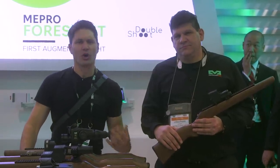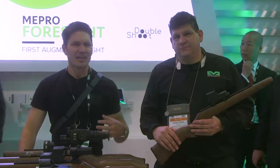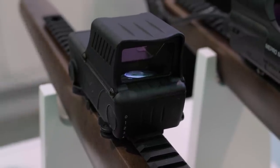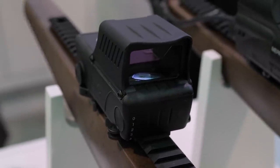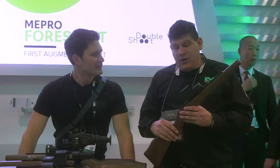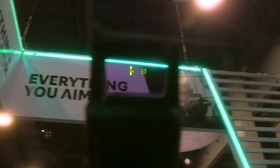Everybody's familiar, of course, with holographic weapon sights and red dot optics, but you guys have an augmented reality optic this year — is that correct? We do, absolutely. And it's something that no one else has on the market. We call it augmented reality, and it's an overlay over our red dot sight.